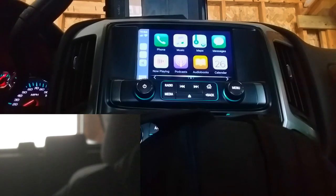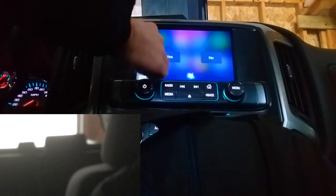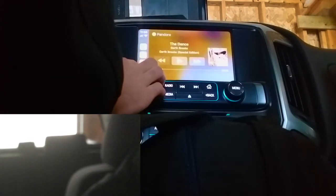Hey Siri, play country music on Pandora. I'll need to access your Pandora data to do this. Yes. Now playing 90s/2000s Today's Country radio from Pandora. Yep, you got that — at 27.19 seconds.